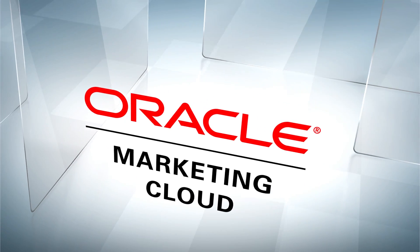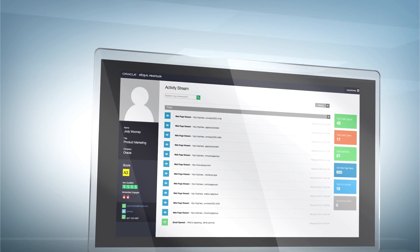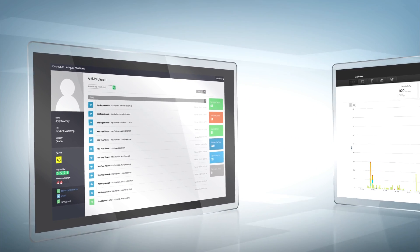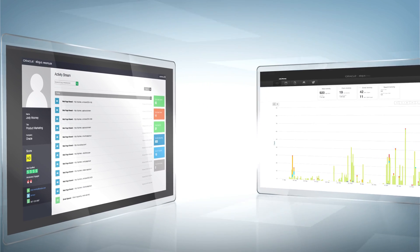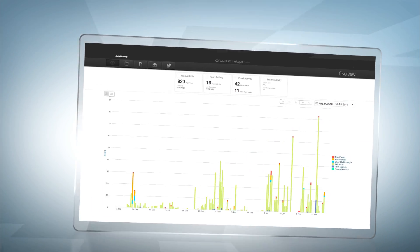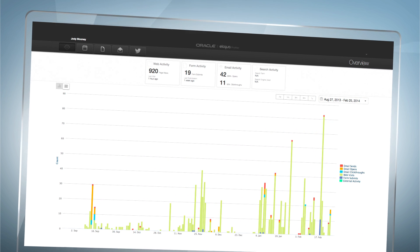Enter Oracle Marketing Cloud. Oracle centralizes all your marketing data in one place and transforms it into a clear picture of who your prospects and clients are and what they're interested in. Then, Oracle helps you create personalized touchpoints that foster engagement throughout the entire customer journey.